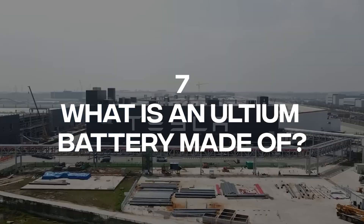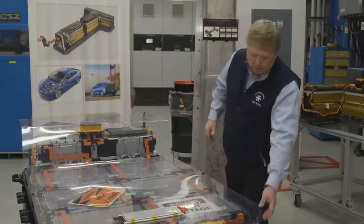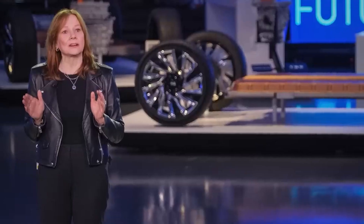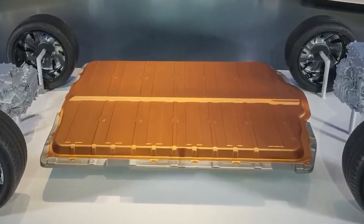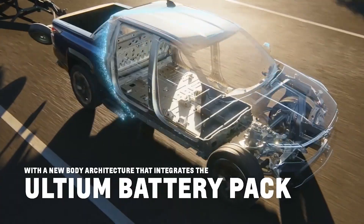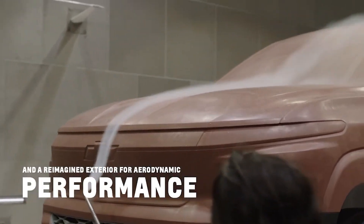Number 7: What is an Ultium battery made of? Like most modern EV batteries today, Ultium batteries are still classified as lithium-ion batteries. However, Ultium battery cells feature a unique nickel-cobalt-manganese-aluminum chemistry, which allows GM to reduce the battery's cobalt content by over 70% compared to many other EV batteries. Cobalt shortage is the biggest supply problem for EV battery production, and some studies forecast an inevitable cobalt supply shortage sometime between 2028 and 2033.